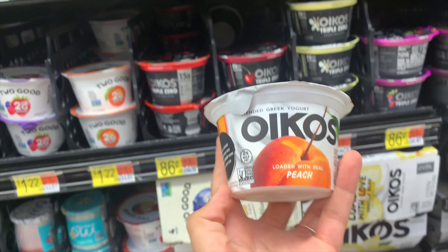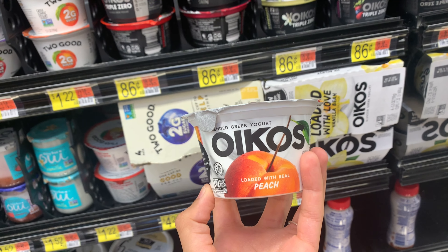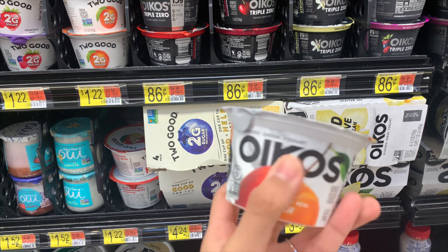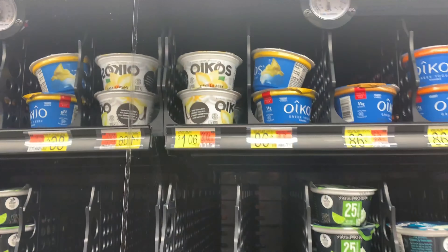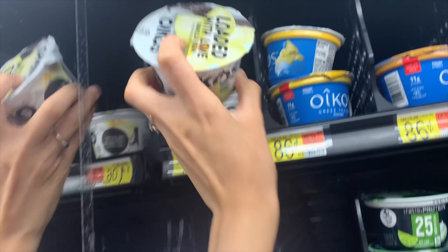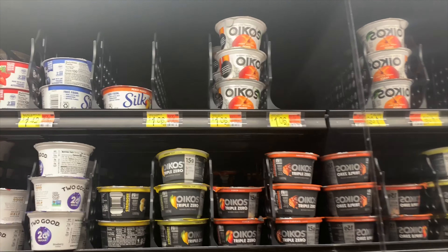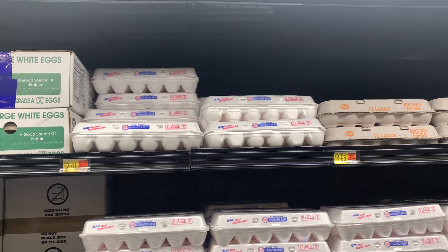This Ibotta offer is back again on the Oikos Greek yogurt. Buy one at $1.06, pay $1.06 out of pocket, submit to Ibotta for 75 cents — leaving you to pay 31 cents. However, some stores have 50-cent Ibotta peelies, and if you have one it'll be about a 19-cent money maker. I didn't pick it up since I don't like Greek yogurt, but it's a great deal if you do.